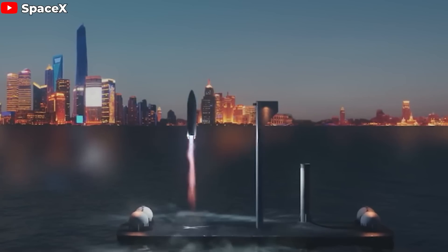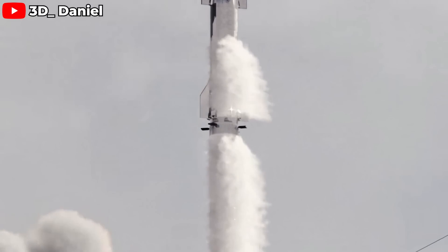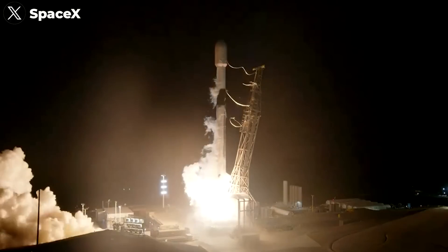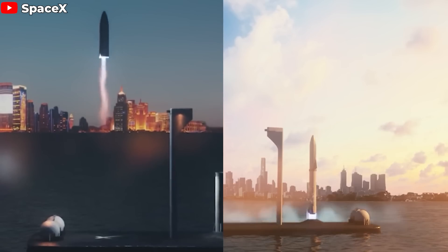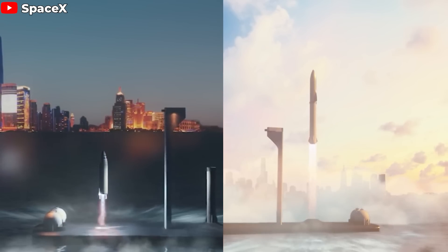SpaceX's ambition to land Starship on a drone ship is crystal clear, especially with their decision to launch Starship from LC-39A. Not just Falcon 9 — soon this iconic launch pad will witness the debut of the most powerful rocket ever built. SpaceX has already submitted a detailed operational plan to the FAA, which includes environmental impact assessments and landing options for both Starship and the Super Heavy booster. In this plan, SpaceX has proposed three landing scenarios for Starship.